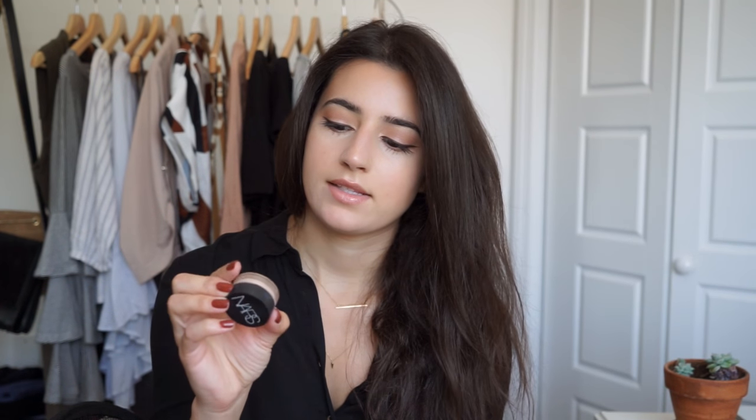This is a concealer that I've been using lately — it's the NARS Soft Matte Complete Concealer in the shade Vanilla. I talked about this in my March favorites. It's what I'm wearing today and I really, really love this concealer.